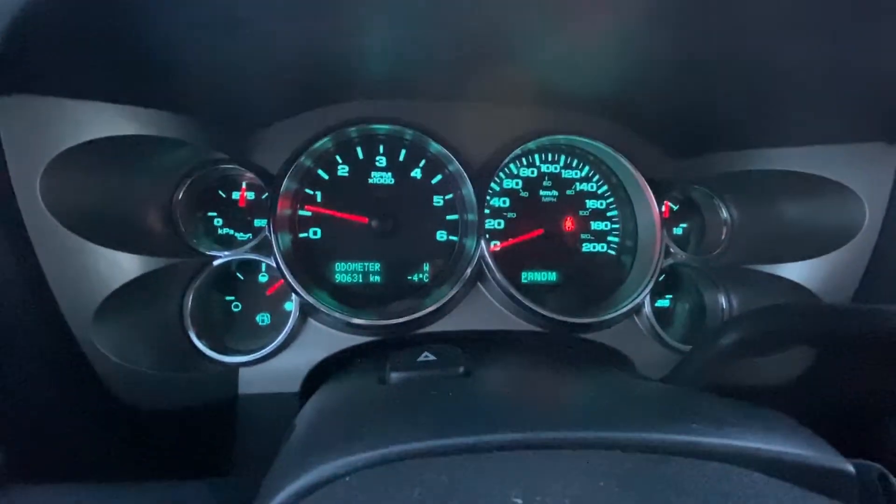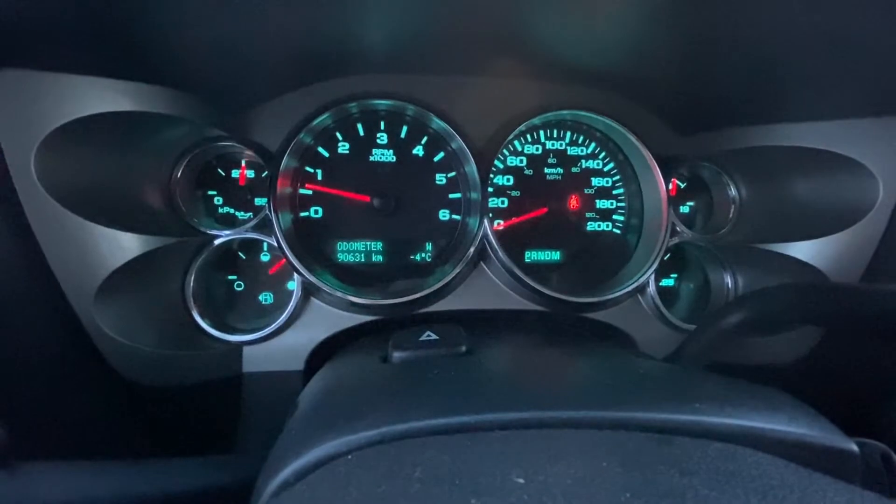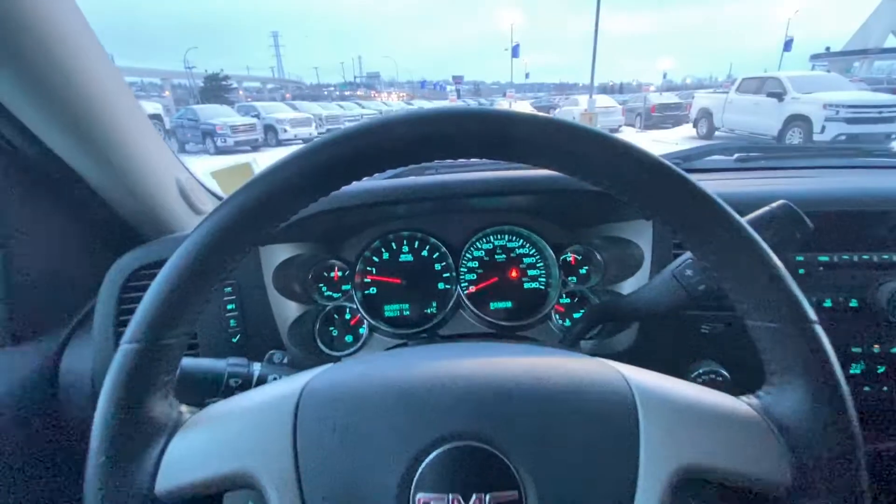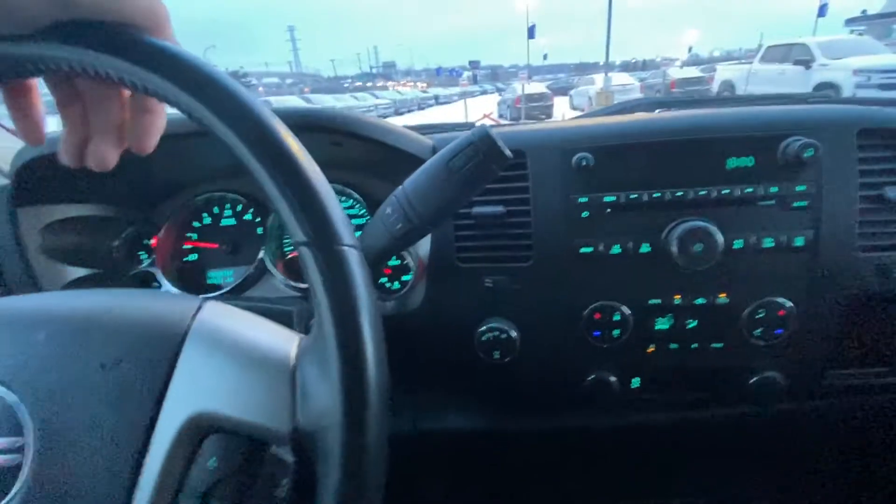Looking at the dash and odometer here — only 90,631 kilometers. That is incredible for a 2012 pickup truck. Column shifter here.